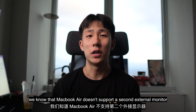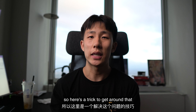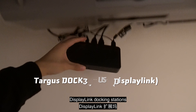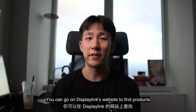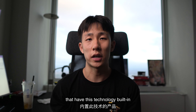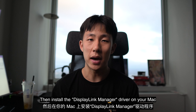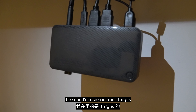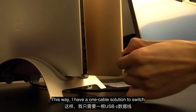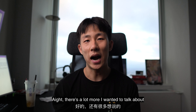We know that MacBook Air doesn't support a second external monitor, so here's a trick to get around that: DisplayLink docking stations. You can go on DisplayLink's website to find products that have this technology built in, then install the DisplayLink Manager driver on your Mac. The one that I'm using is from Targus. This way, I have a one-table solution to switch between work and personal laptops.